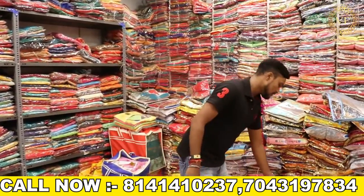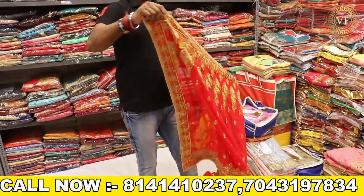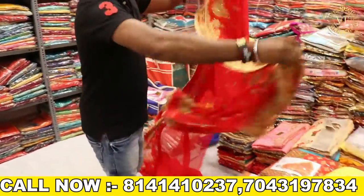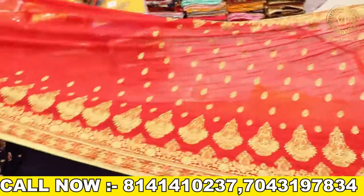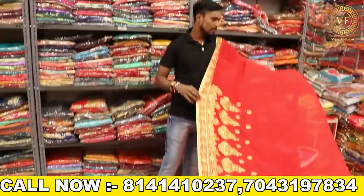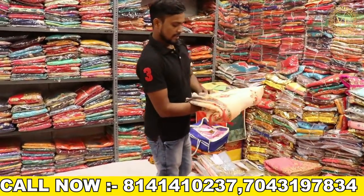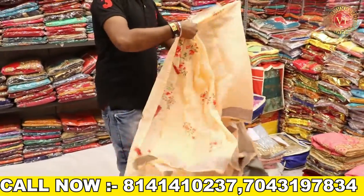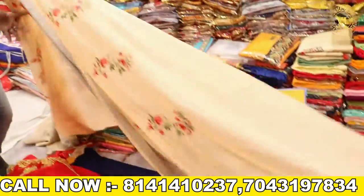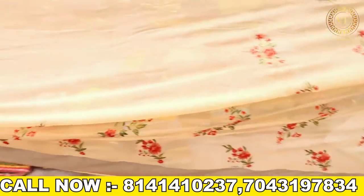Now I have a new collection. I have made a lot of patterns in this type of pattern. I am going to see how beautiful it is.